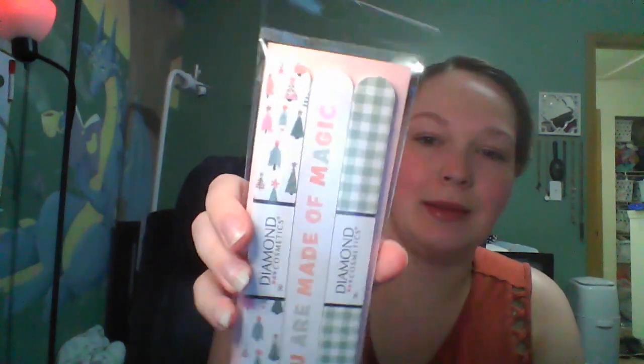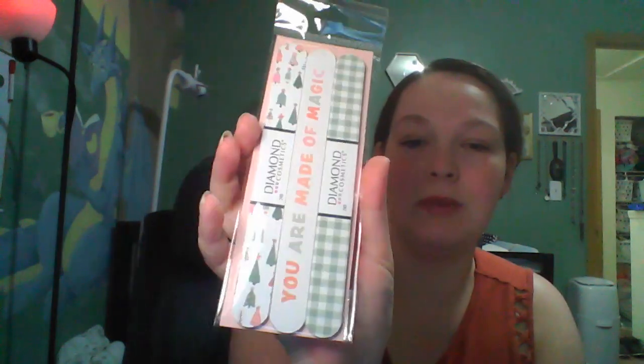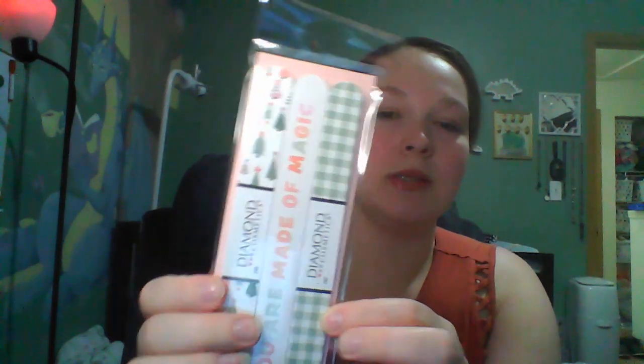They've got Christmas nail files out, so I'm starting to think about Christmas stocking stuffers. I might put this in my stocking because I think it's cute — it reminds me of the Eloise Christmas movie, one of my favorites even though it's a kid's movie. This one is really pretty — it's a light green gingham and it says 'You are made of magic.' I like the gingham and the Christmas trees with the pink. Really pretty.